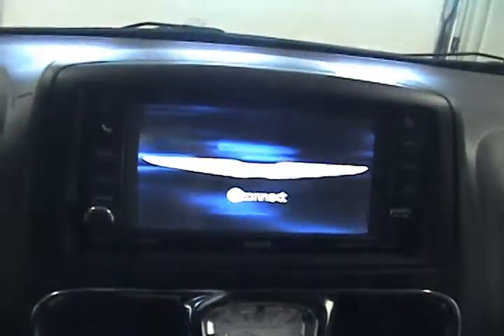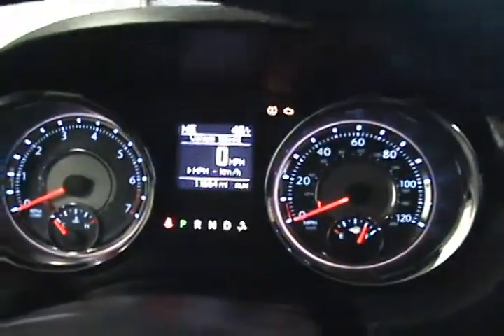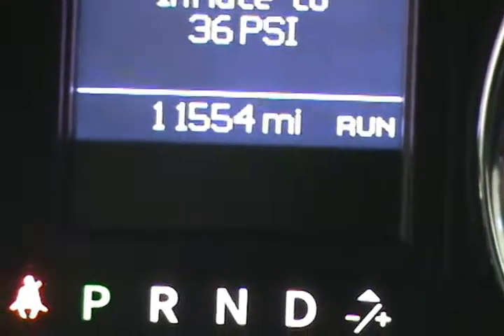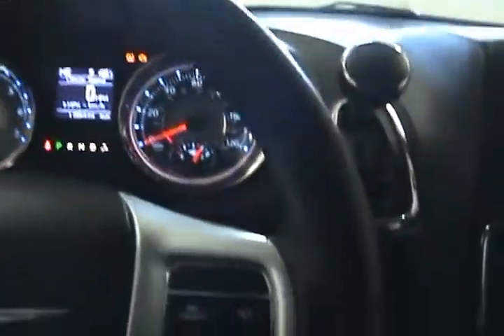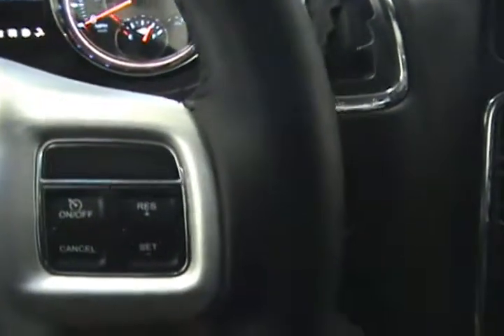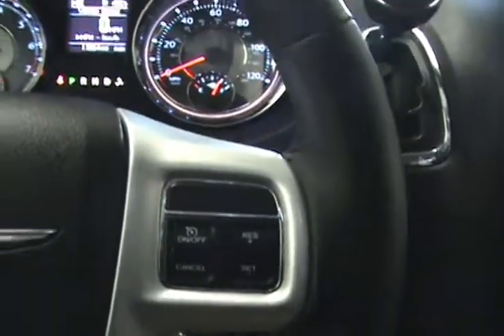And now we'll get her going. You can see that everything lights up nicely. Over here we can see our actual mileage of 11,554 miles. It does come with cruise control with controls here on the steering wheel, and on the back side of the steering wheel we have volume and radio controls.